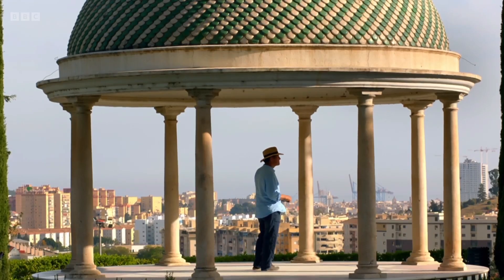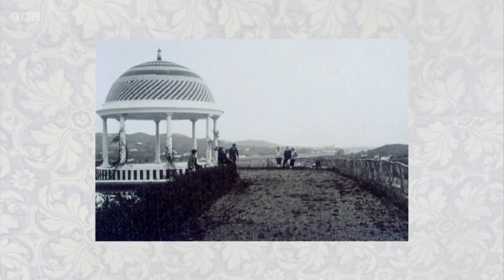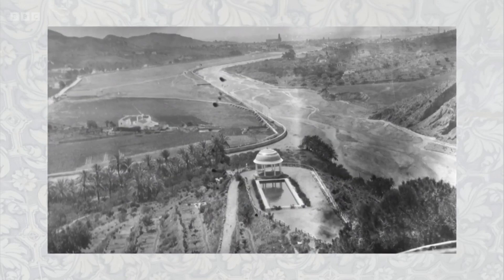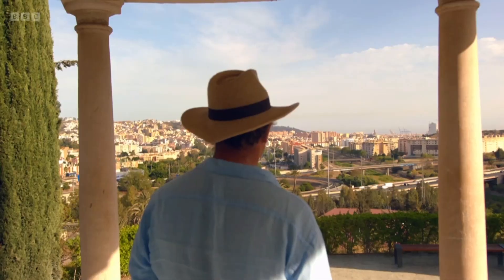This Mirador was built in 1911, and the photos of the early 1920s show the family enjoying the uninterrupted vista to the sea. That view has changed utterly.